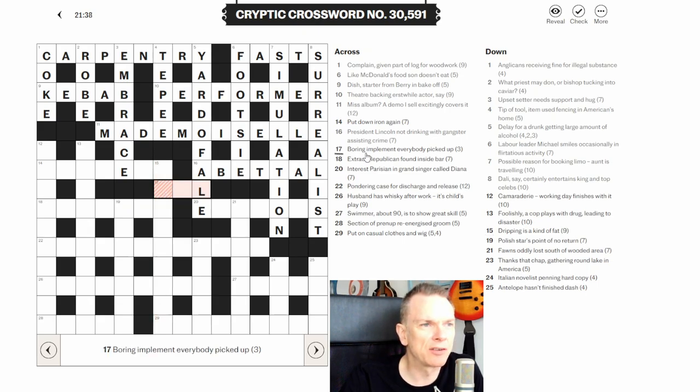Seventeen across: 'boring implement everybody picked up.' 'Picked up' indicates a homophone — when you hear the word it sounds like something else. A word for 'everybody' is ALL, and a boring implement is an AWL, spelled W-A-W-L. So we have a homophone clue.